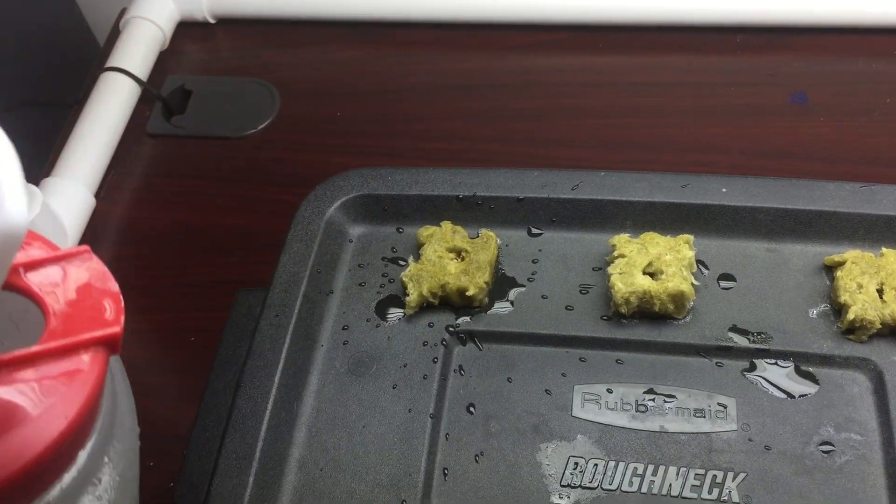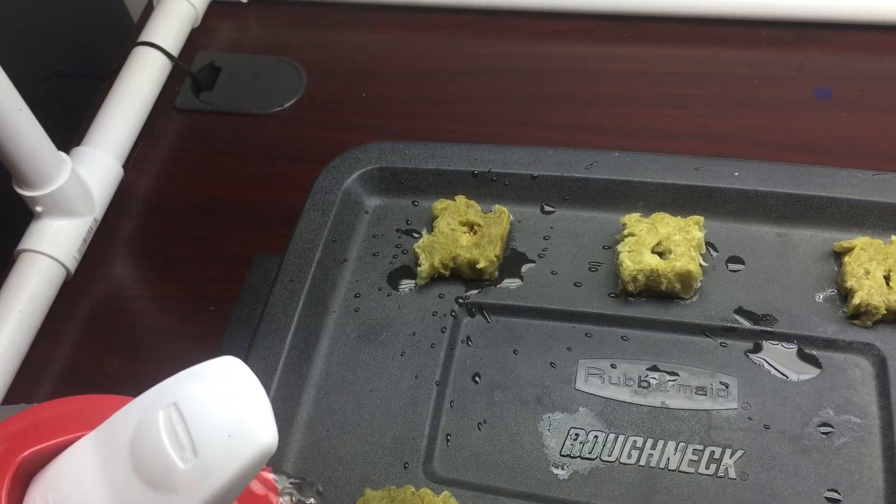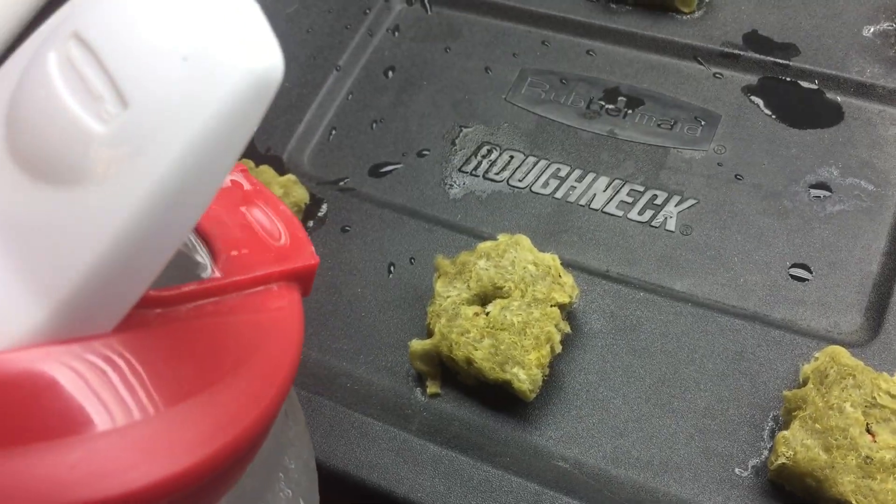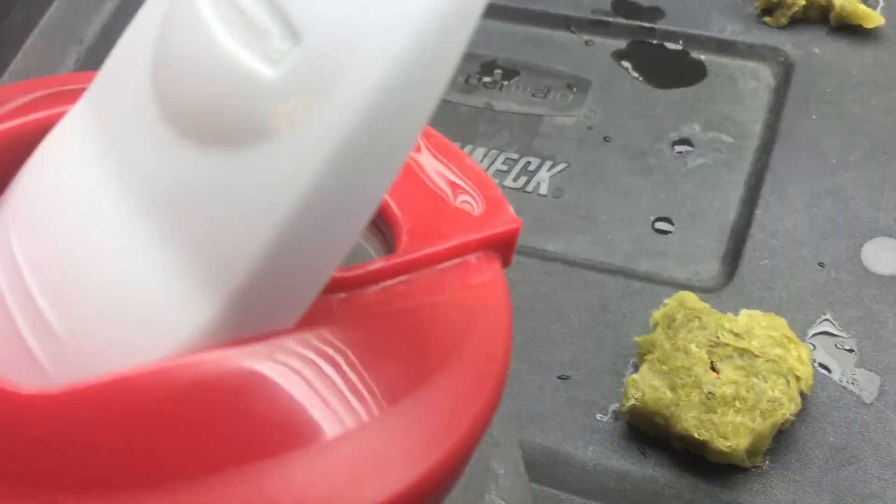On a side note, this tap water has a pH of... didn't check, and an EC of... not worried about it.